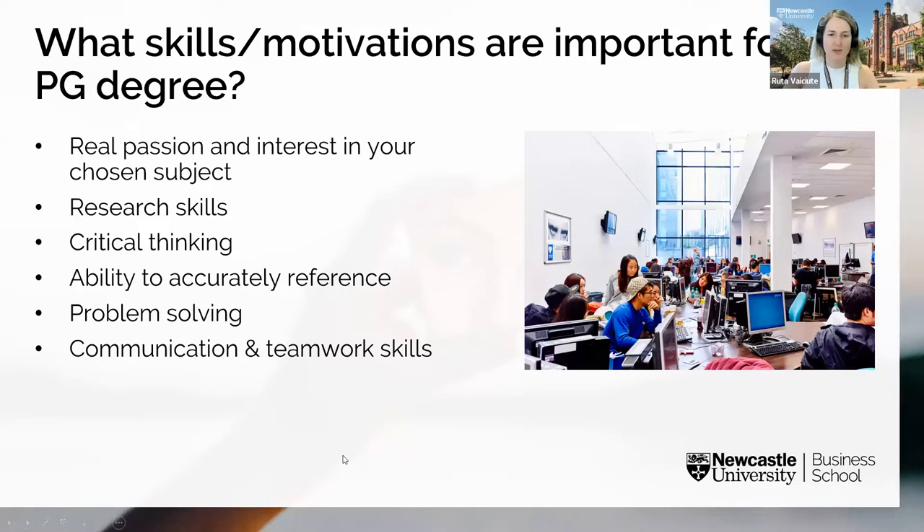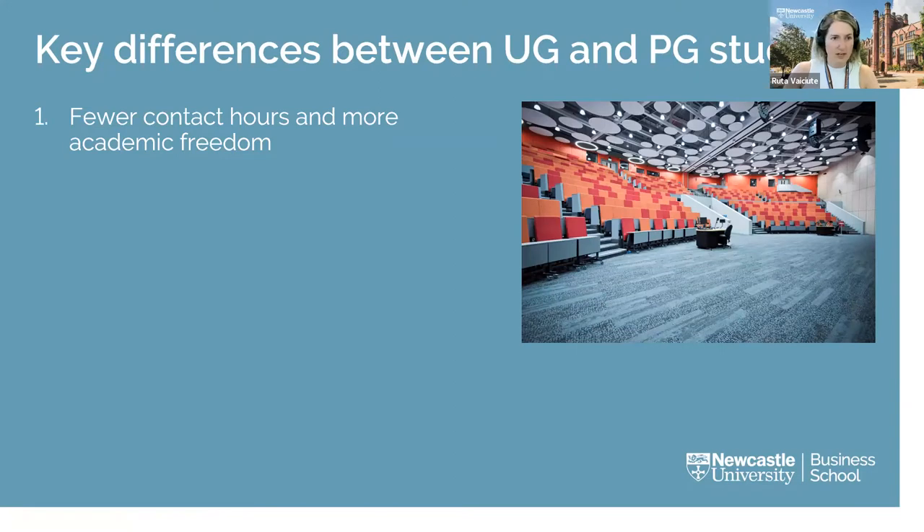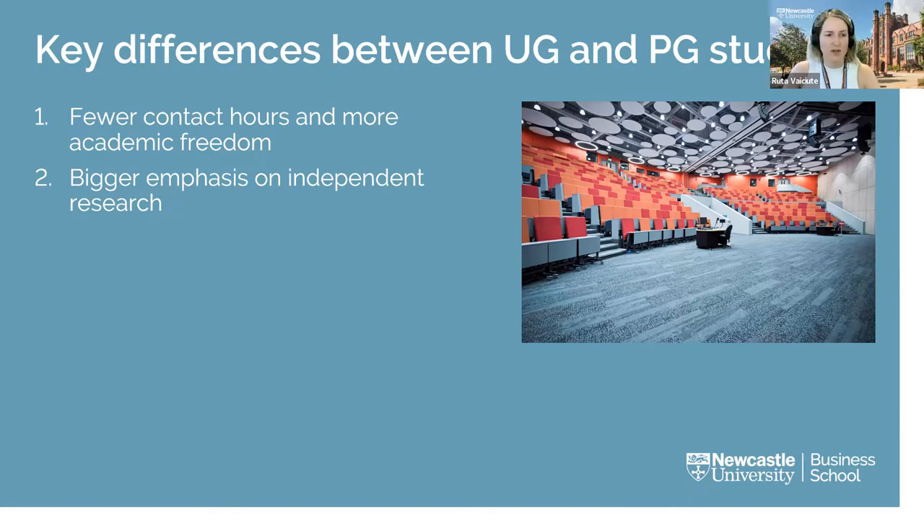If you've successfully completed your bachelor's degree, you'll already be well equipped with the majority of these skills. So what are the key differences between undergraduate and postgraduate study? First, fewer contact hours and more academic freedom — you'll be encouraged to research new areas of your field, involving much more independent study. Your learning will be faster paced with greater emphasis on self-study, in-depth reading, and analysis. At master's level you'll also be given more extensive and advanced reading lists, so it's important to set time aside for academic reading rather than letting it pile up.